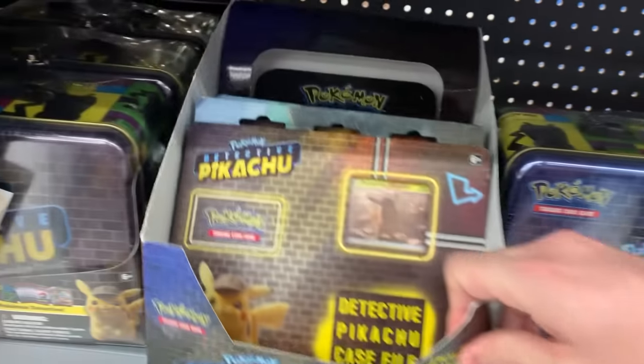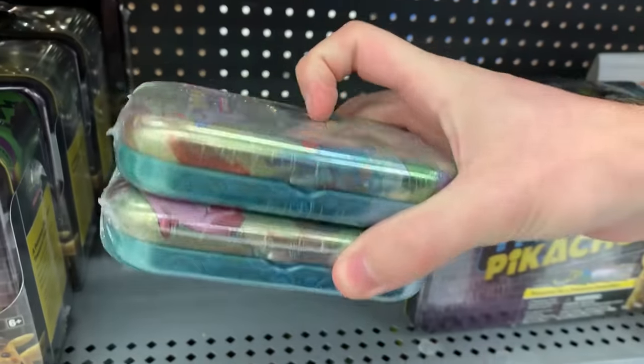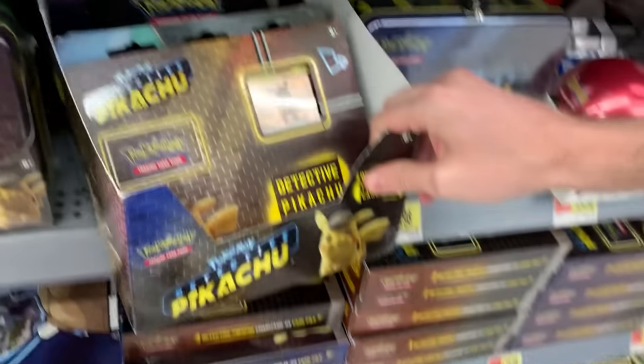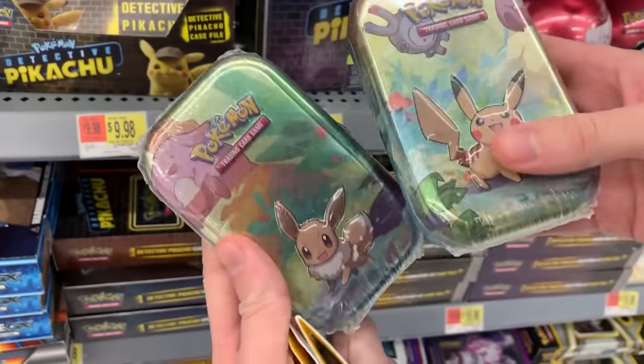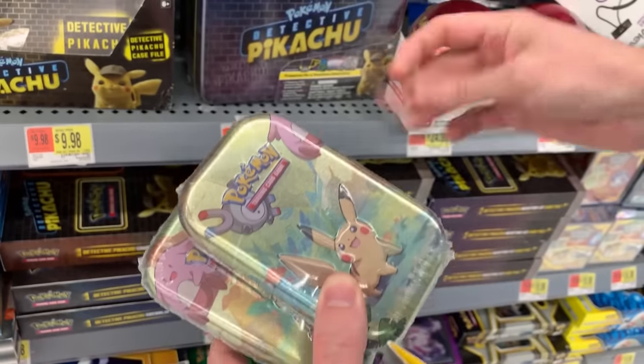Going through Detective Pikachu stuff — just came out on Blu-ray. Wait a minute, two tins back here. We got Pikachu and Eevee right back there. They are dusty. I don't know if you can see the dust flying — look at that. You see that? That is gross. They've been sitting there for a while.